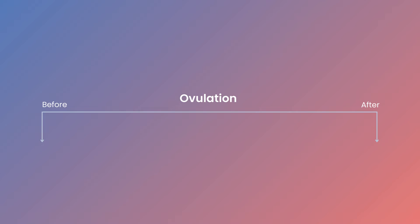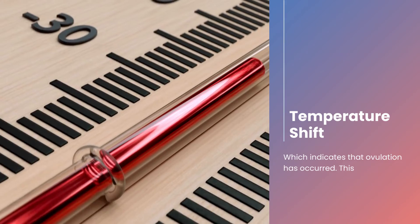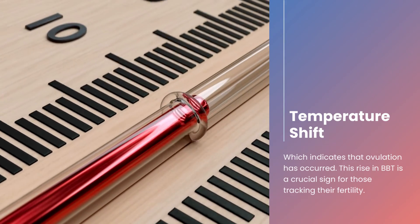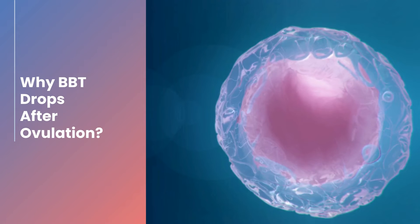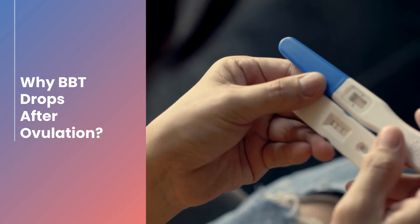Before ovulation, your BBT is relatively low and stable. After ovulation, progesterone levels rise, causing a temperature shift which indicates that ovulation has occurred. This rise in BBT is a crucial sign for those tracking their fertility. After ovulation, the hormone progesterone dominates, raising your BBT to create a favorable environment for a potential pregnancy.